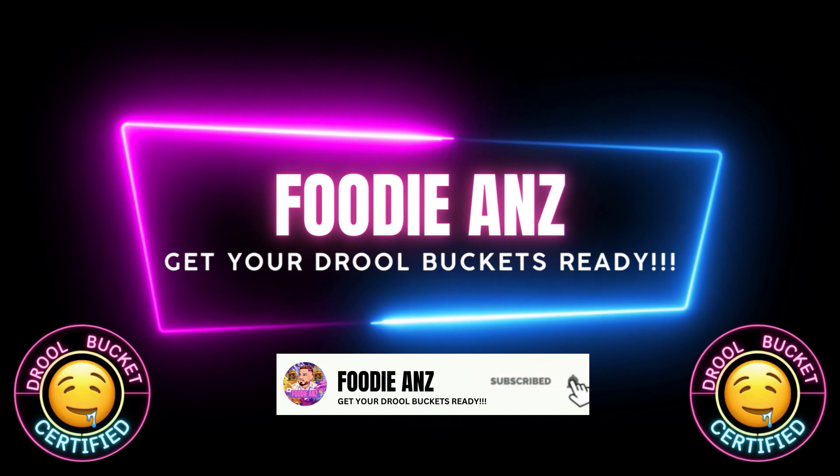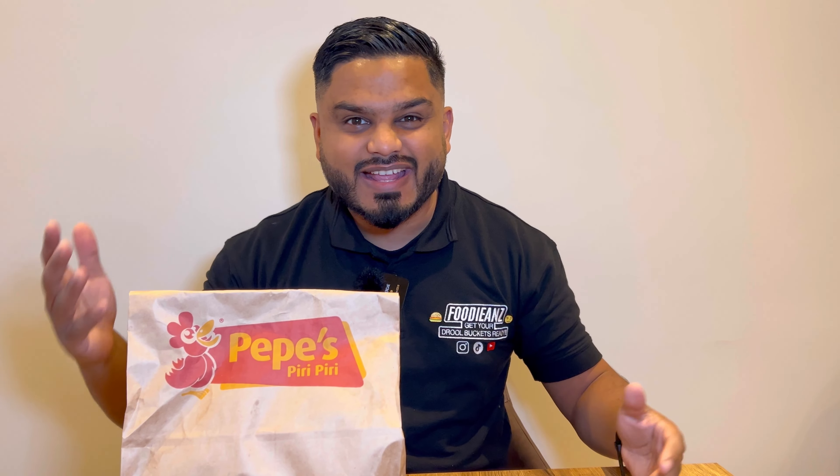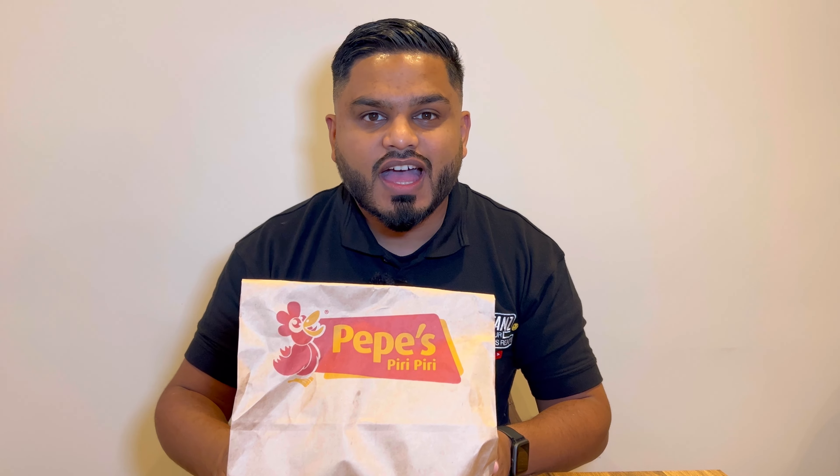Welcome back to another episode of Foodie. Today is a takeaway night — we're going for the famous Pepe's. What are your thoughts on Pepe's? Comment below. Some people like it, some people don't, some think it's overpriced — a lot of controversial opinions. With these chains, it just depends on your location. I wasn't always a big fan of Pepe's, but I've been really enjoying their chicken rice box. Got a couple of items, we're gonna do a cheeky little review.